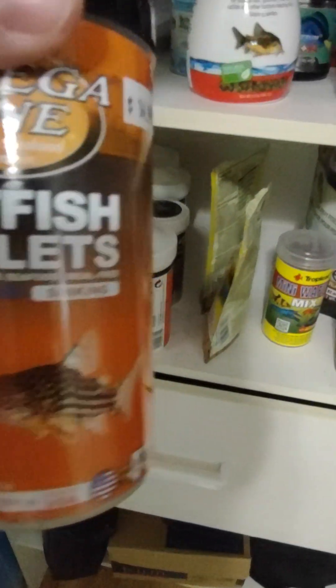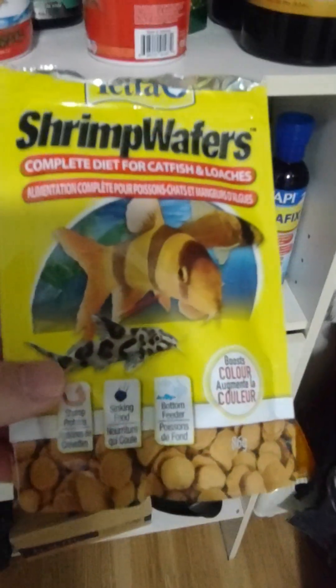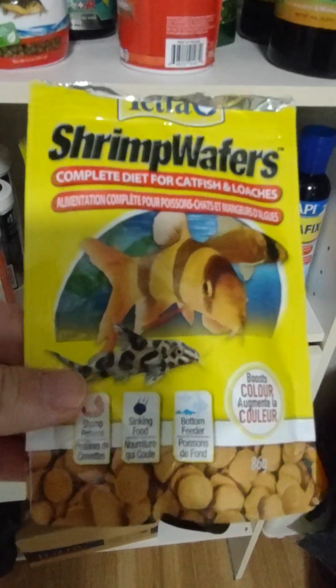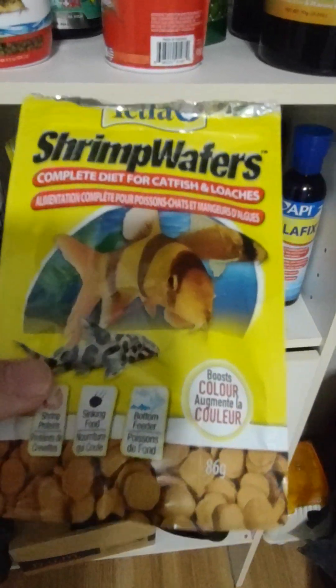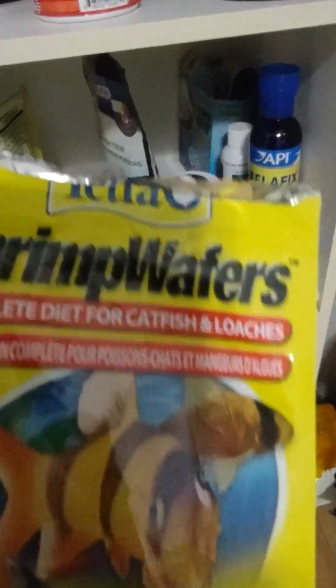I found some Omega One catfish pellets, but I'm disappointed — they float now instead of sinking right away. However, this Tetra food is really awesome. If you want your corydoras or catfish to spawn, feed them this stuff. I know a lot of people don't like Tetra products, but I do.